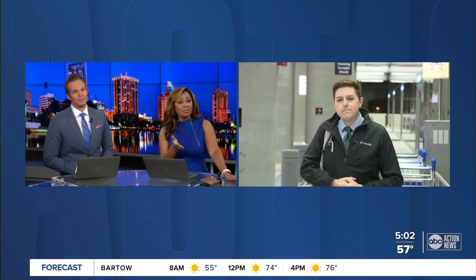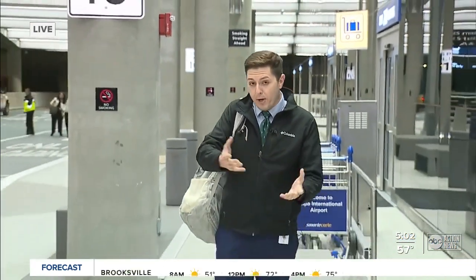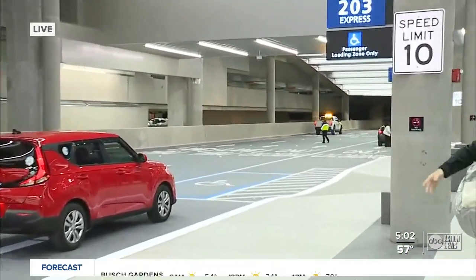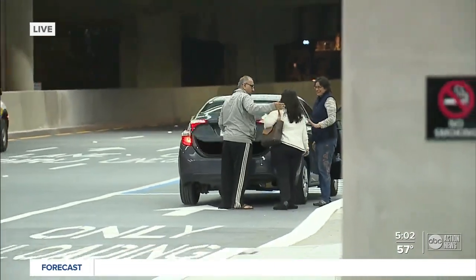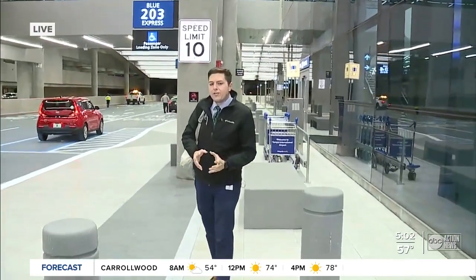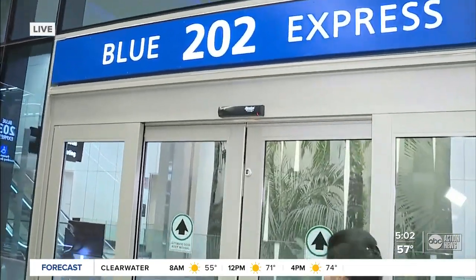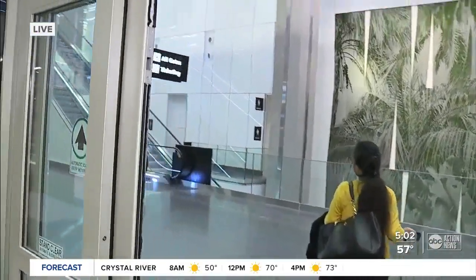What passengers are taking with them is key for this new service. If you have bags that need to be checked, this doesn't really apply to you. But if you are flying with a carry-on bag or a backpack like I have right here, you are in luck. Some of the passengers arriving to Tampa International this morning are already using this new service that the airport is calling its Blue Express curbside. You can see a passenger going through the doors right here through this new express lane, and we will follow her in and show you what it's like.